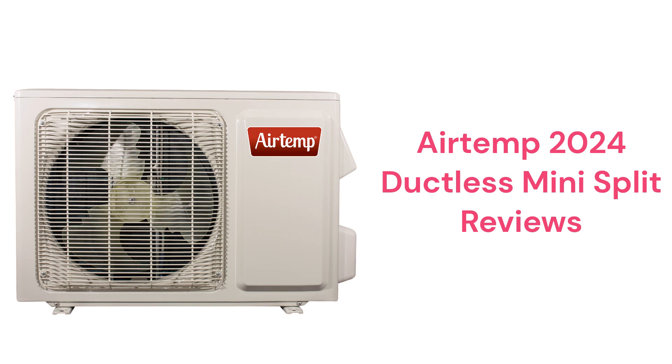These air conditioners are made in China by Nortec Global HVAC, which is a part of Madison Industries for R.E. Michel Company, a wholesale distributor. The units are only available through a limited network of dealers in the USA.